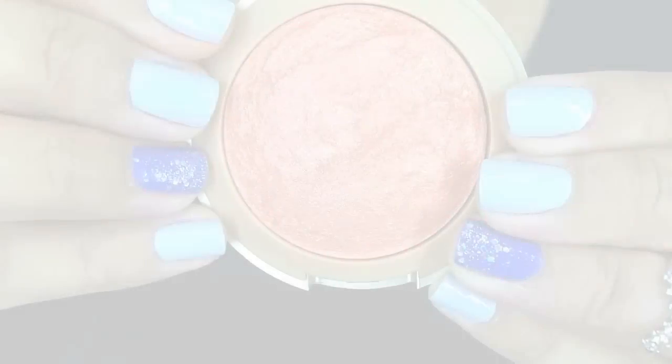Another Milani product I've been loving is their Baked Blush in the shade Rose de Oro. I've been wearing this during the time when fall season starts to come in — it's a really beautiful fall shade. It's like a rosy gold shade that gives a really nice sheen to the cheeks, especially when I want a nice glow. I've been loving this shade during the first weeks of August.